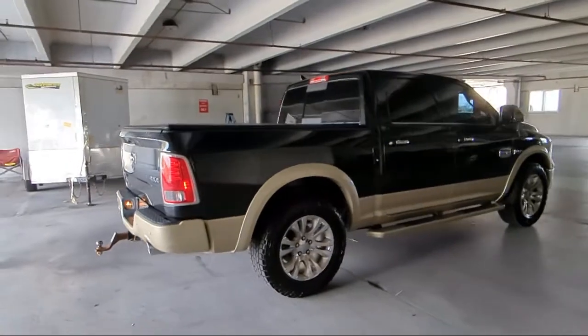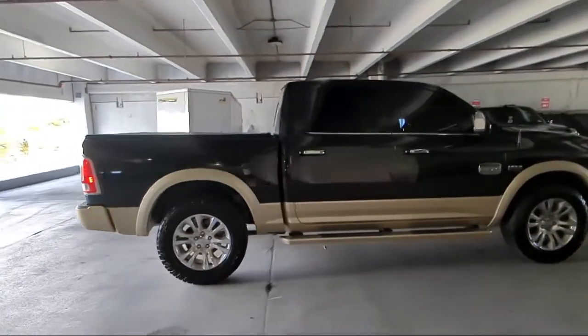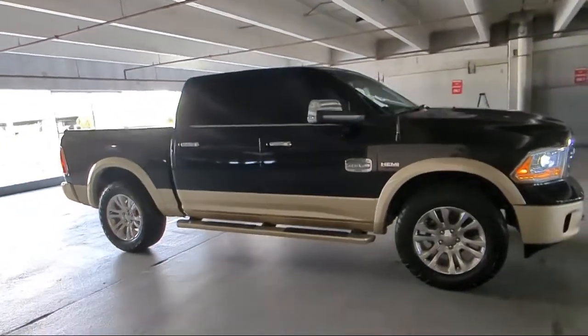It also features HD radio, wood dashboard insert, heated door mirrors, Uconnect Access emergency communication system, and has less than 85,000 miles on the odometer.